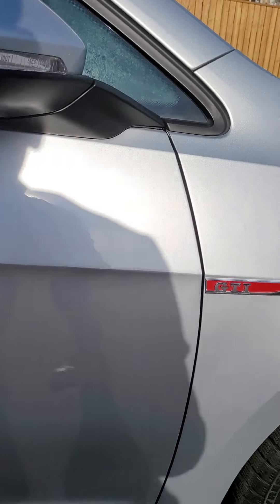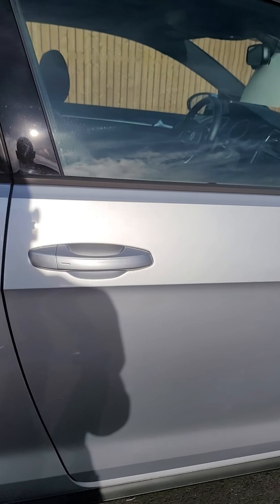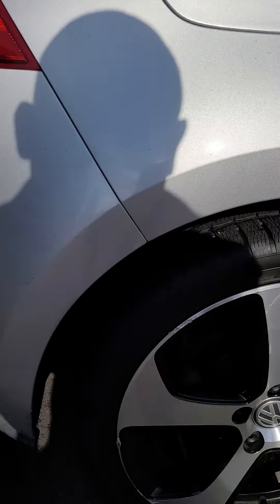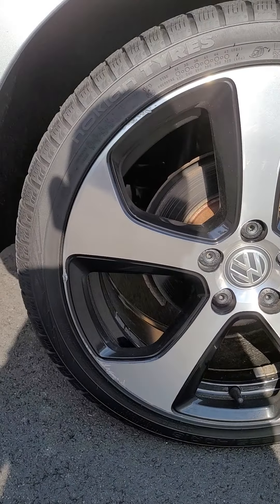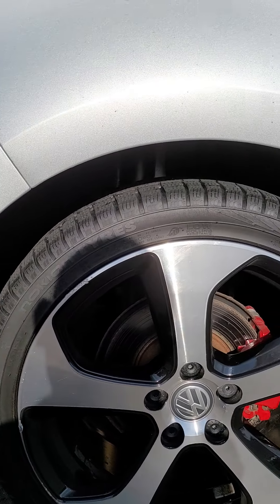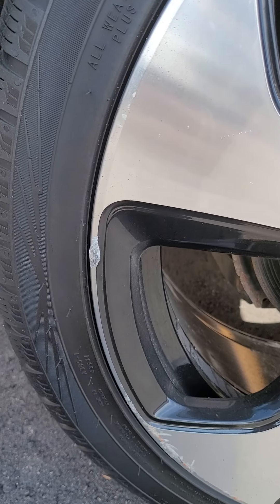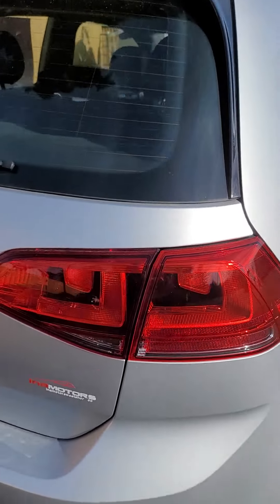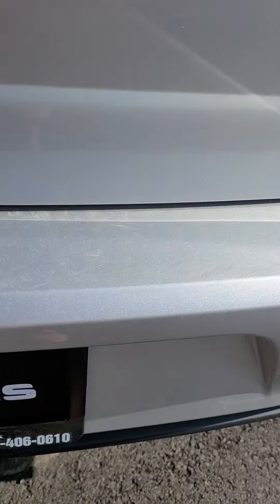I mean, it is a six-year-old vehicle. The body is in great condition. I'd say every rim has a tiny, tiny bit of rashing — nothing insane, you know. But like I said, the body is in great shape.